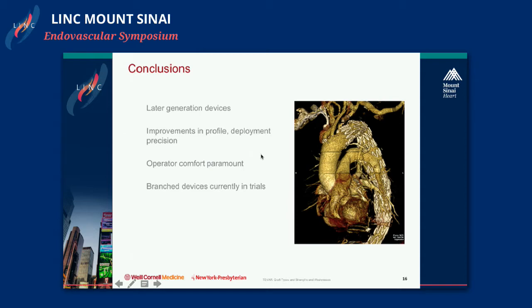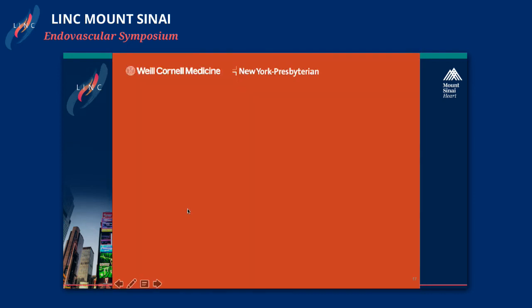In conclusion, we are currently on second- or third-generation devices, which has led to significant improvements in profile and deployment precision. The choice of device really depends on operator comfort — all devices treat the majority of disease relatively well, with certain nuances that may favor one over another. The future includes a number of branch devices currently in trials that will hopefully become widely available soon.